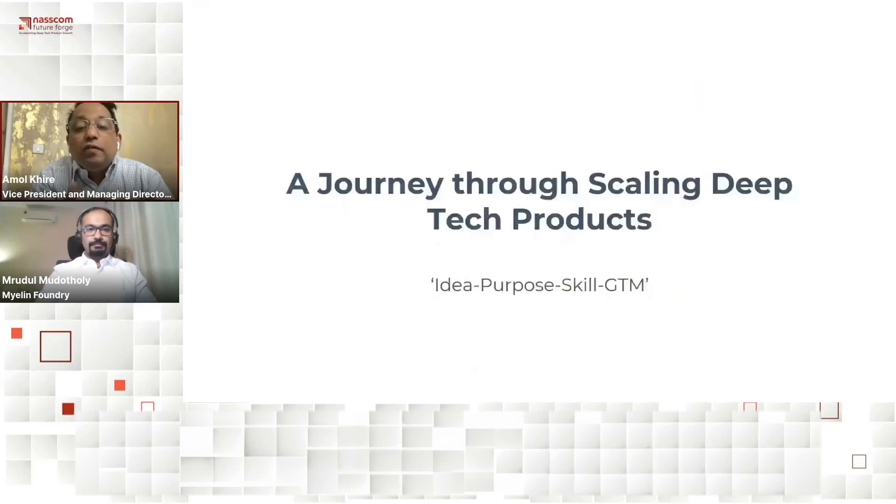Coming to our next session, jumping back to our product management track, we have Mrudul Udo Tholi. He's the Director of Mobility and Industrial Solutions at Myelin Foundry, a DTC startup focused on improving human experiences by combining unstructured data and AI on the edge to transform human experiences. We'll discuss lessons from marketing, market analysis, and other functions that product management teams use to rapidly scale their deep tech products in the market.